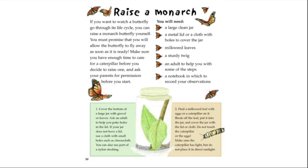If you want to watch a butterfly go through its life cycle, you can raise a monarch yourself. Promise that you will allow the butterfly to fly away as soon as it is ready, and ask your parents for permission first. You will need a large clean jar, a metal lid or cloth to cover it, milkweed leaves, a sturdy twig, an adult to help with some steps, and a notebook to record your observations. Cover the bottom of the jar with gravel or leaves, and ask an adult to help poke holes in the lid.